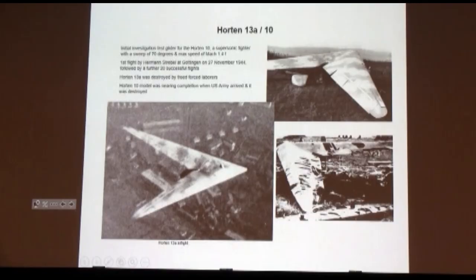And this is the one I'm going to end with. How would you like to have encountered that thing in World War II? This is their last design, the 13A. It flew — piloted by Hermann Strebel at Göttingen in November of 1944, and they had 20 successful gliding flights. It was designed with 70-degree wing sweep for Mach 1.4 in November of 1944.